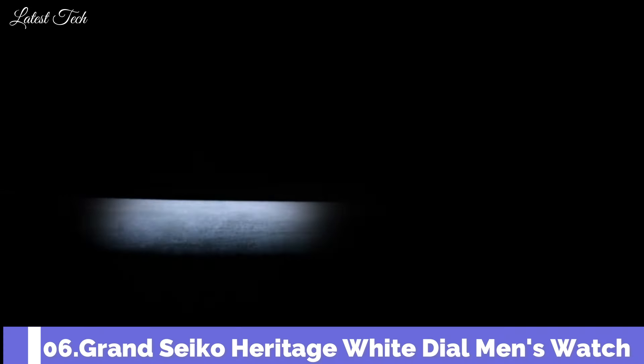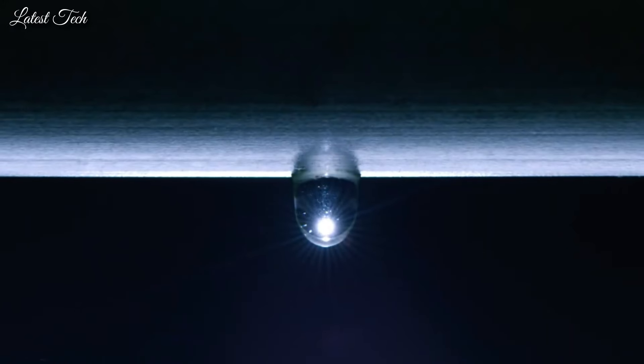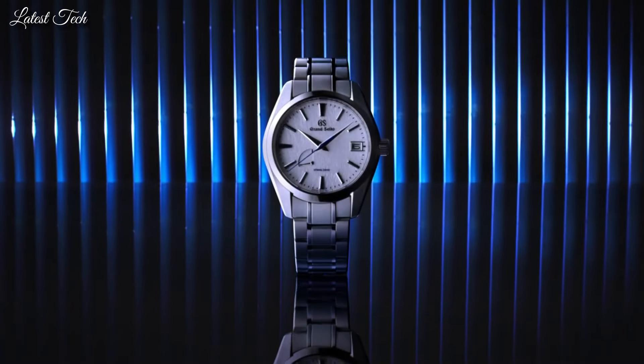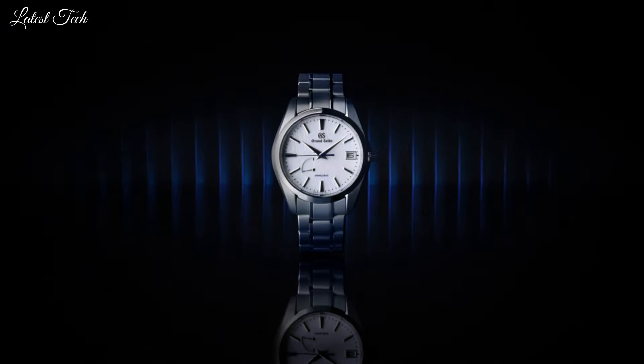Number 6: Grand Seiko Heritage White Dial Men's Watch. Gray Titanium Case and Bracelet, Fixed Gray Titanium Bezel, White Dial with Silver Tone Hands and Index Hour Markers, Dial Type: Analog, Power Reserve Indicator, Seiko Caliber 9R65 Automatic Movement, Scratch Resistant Sapphire Crystal, Screw Down Crown, Case Size: 41mm, Fold Over Clasp, Water Resistant at 100m. Functions: Date, Hour, Minute, Second, Power Reserve Indicator, Japanese Movement.